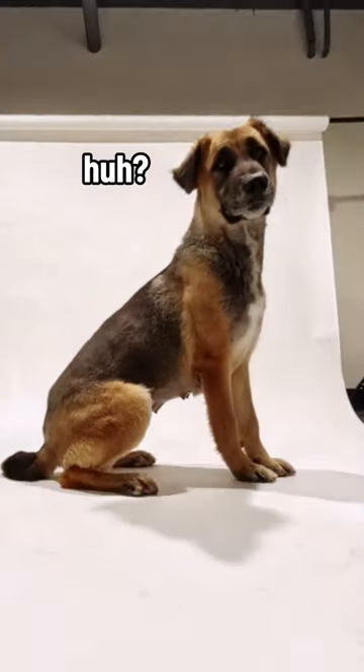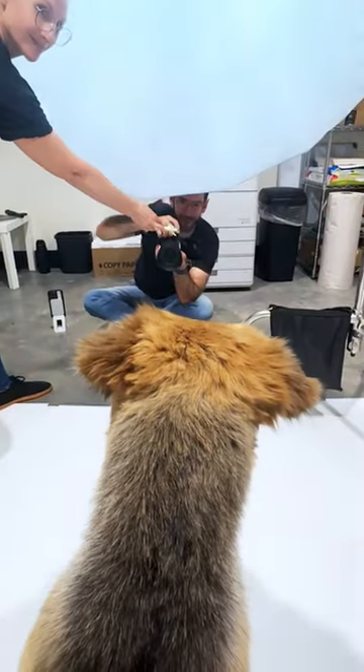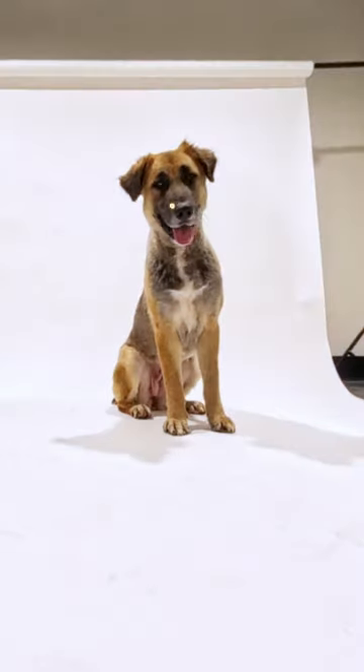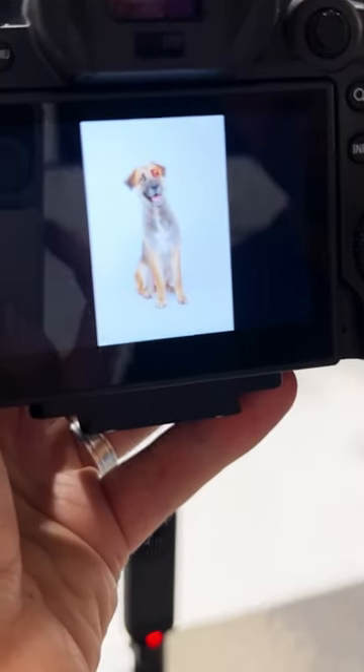Okay, now we're getting somewhere. We just need to get a smile out of her. What if we angle her handler toward me? Oh my gosh, that doesn't mean me. And we got it! Perfect. She's good, you guys. That's a wrap on Delilah.